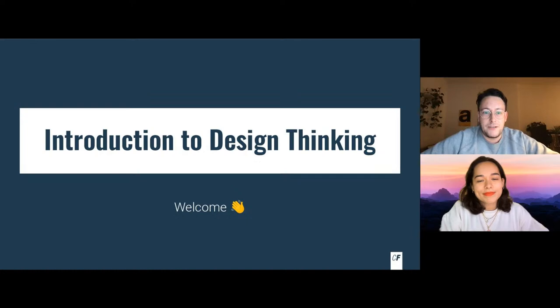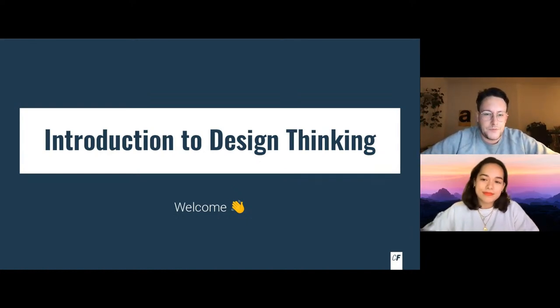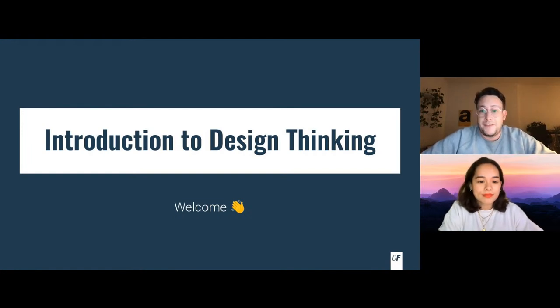Maureen will be giving you a full introduction to design thinking today. While people are joining the room and the stream — we're also streaming on YouTube and LinkedIn — just drop your name, where you're joining from, and why you're interested in design thinking or a career change into tech in the chat.